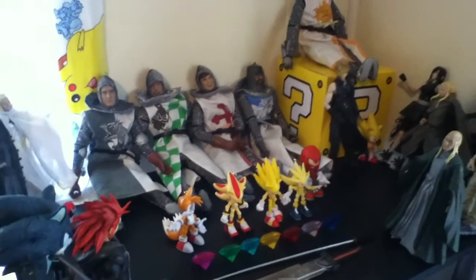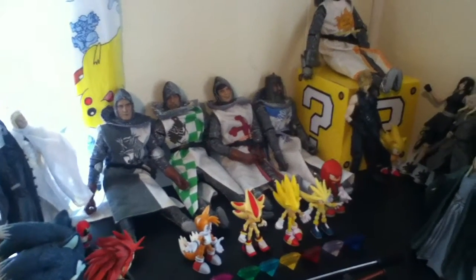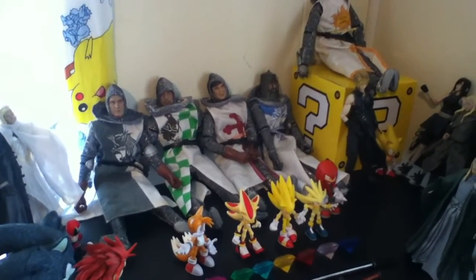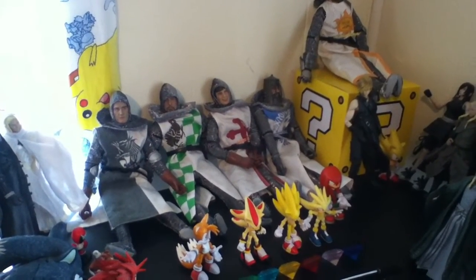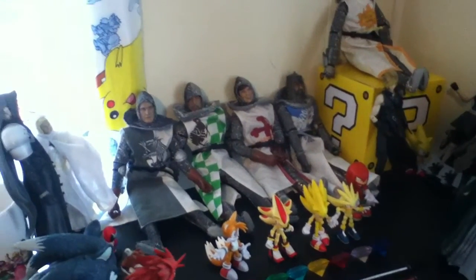Hello everyone, Game Master Mike here, and I'm ready to do an updated video of my action figure collections. Now I've collected some and reorganized them over the last year, and it looks very interesting. Before I get into detail with all of them, I want to show you my updated plushies and everything.